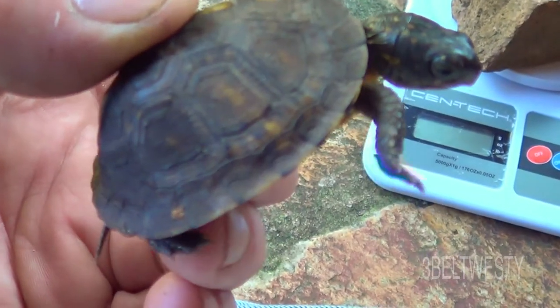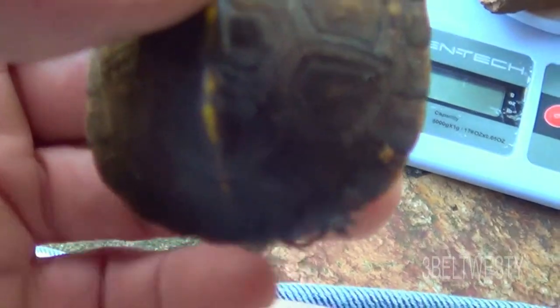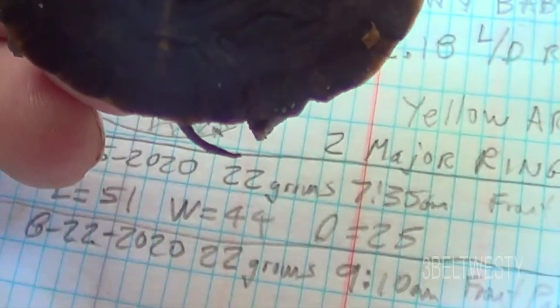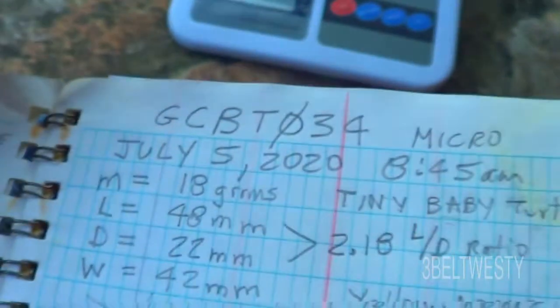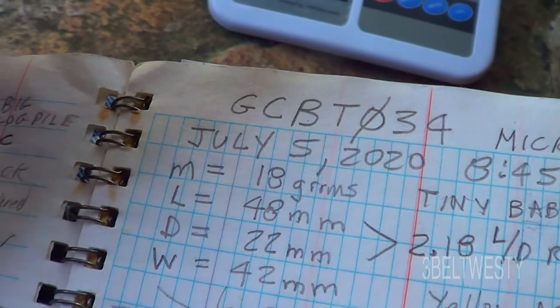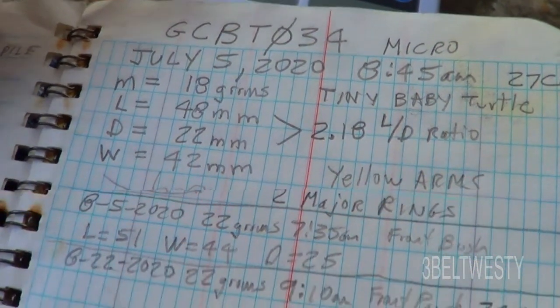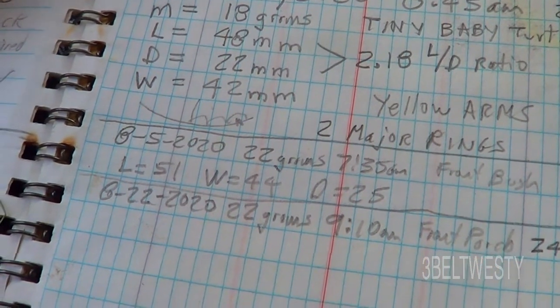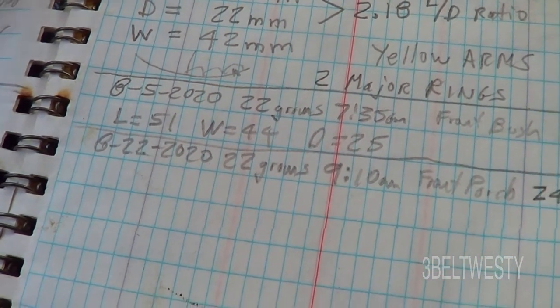Here's a recovery of Gulf Coast Box Turtle number 34, codenamed Micro. It's got a little notch I put on here. Earlier on the 5th of July when I first cataloged it, it weighed 18 grams, and it was 22 grams on August 5th. Today on the 22nd it was still 22 grams.